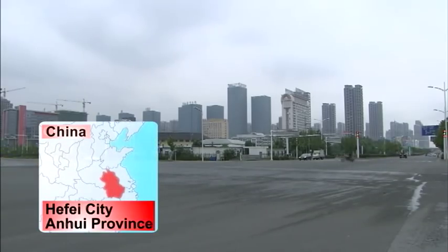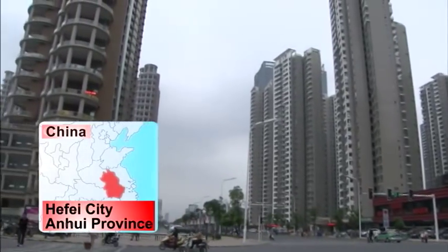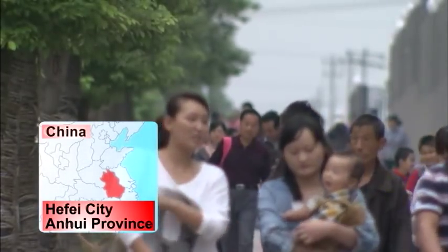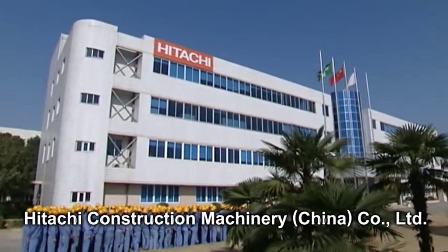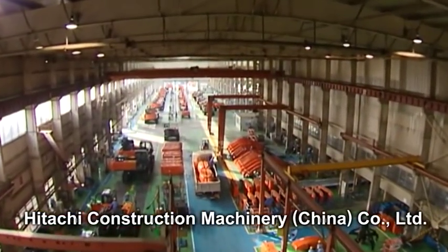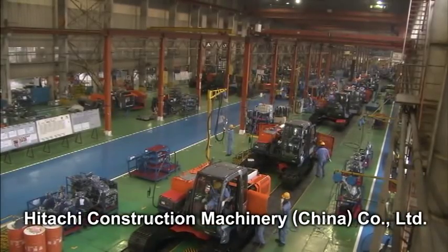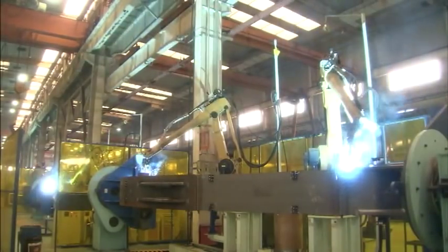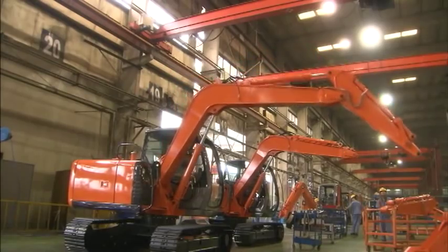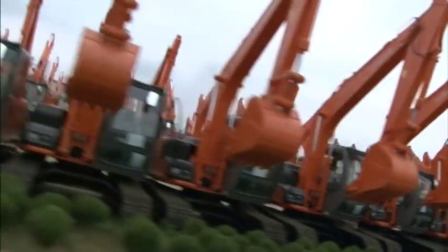Anhui Province in China. Hefei City is the capital city of Anhui Province. It has a long history and is now rapidly advancing as an inland industrial city. One of HCM's production bases in China, Hitachi Construction Machinery China Company Limited, is located here. It was established in 1995 and currently has a production capacity of about 30,000 hydraulic excavators per year, which is one of the highest levels of all HCM plants worldwide.